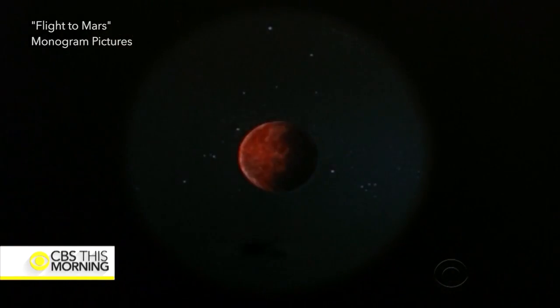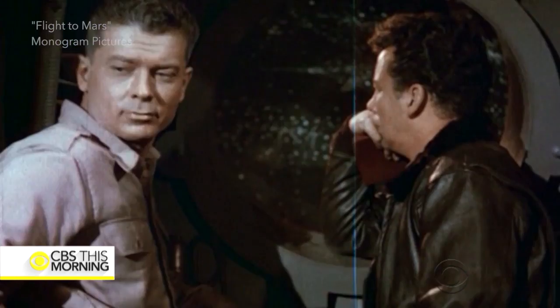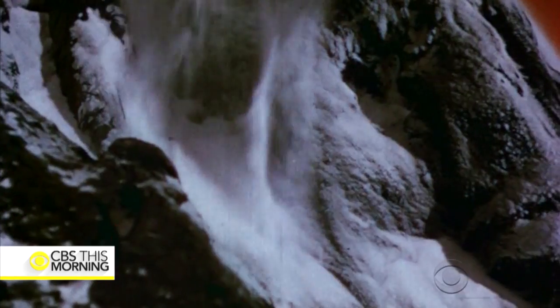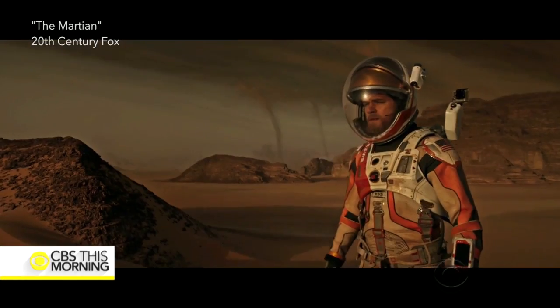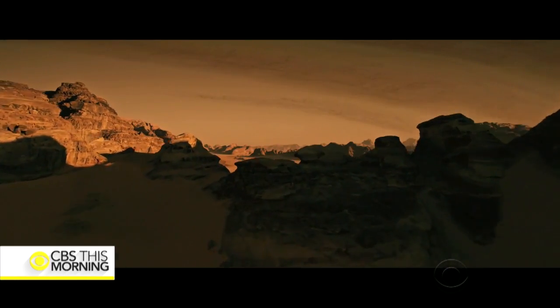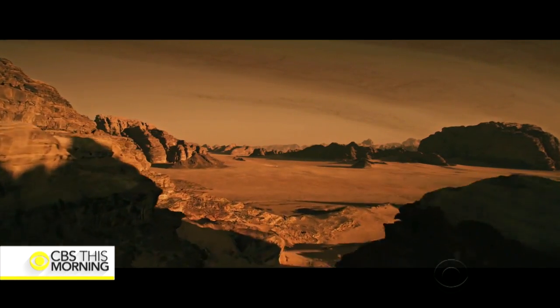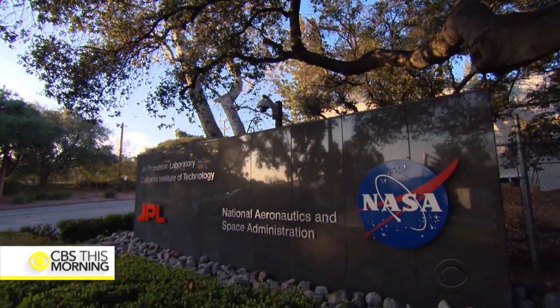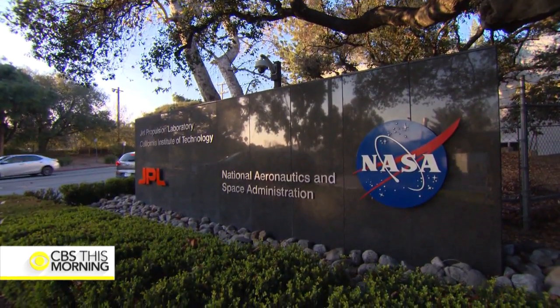For generations, Mars has been a source of fascination and a favorite of Hollywood. But here at the Jet Propulsion Laboratory, it's no longer science fiction, but cutting-edge science.